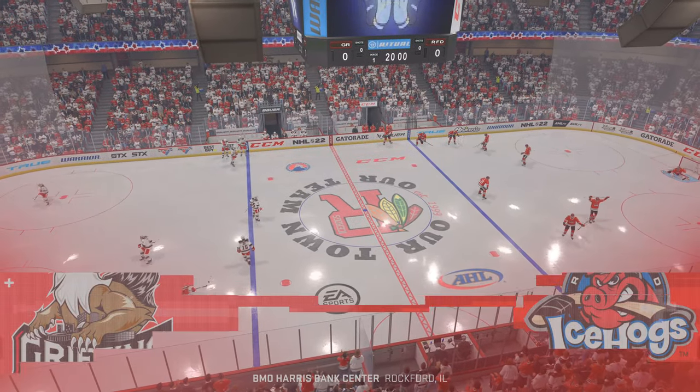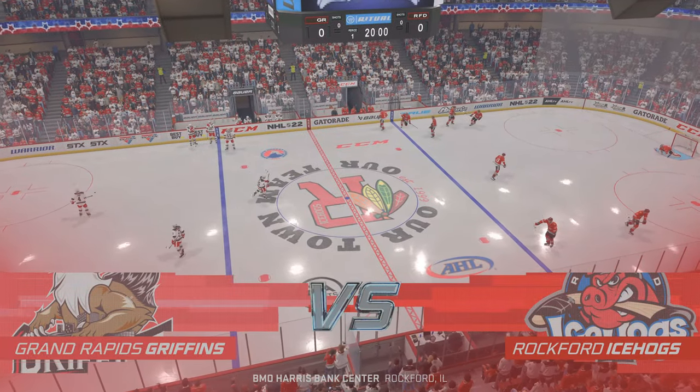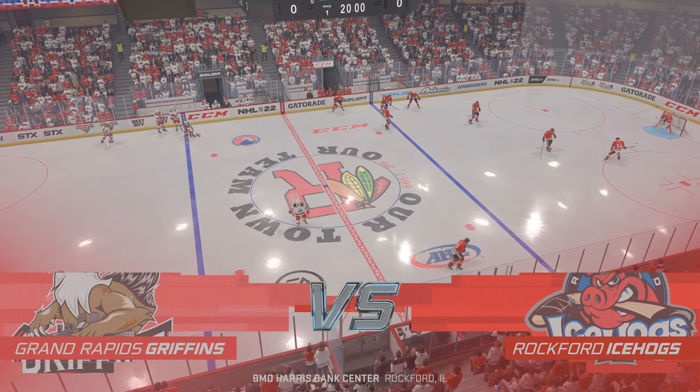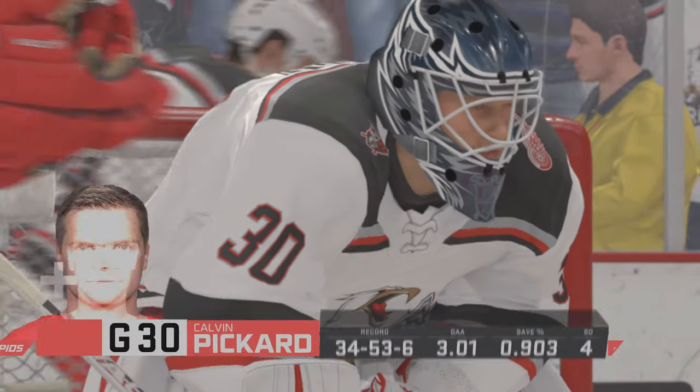We got a big one on the ice tonight, and along with Ray Ferraro, I'm James Cebulski, ready to call all the action. American Hockey League showdown, ready to bring you all the action.